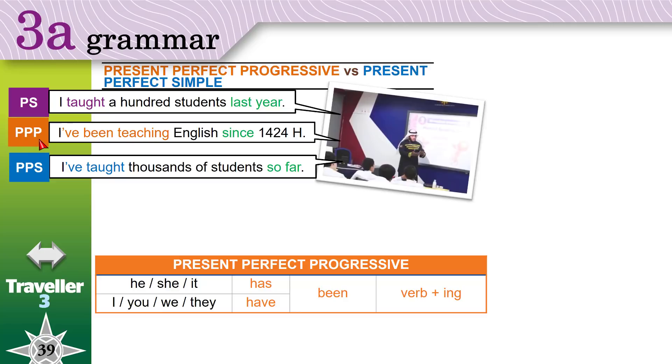To form a sentence in the present perfect progressive, you need a subject pronoun. If you are using he, she, or it, you use 'has'. If you are using I, you, we, or they, you use 'have'. So you say: 'I have been teaching' — or shorter: 'I've been teaching'. He has — or 'he's been teaching English since 1424'.